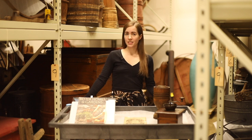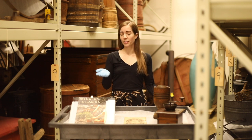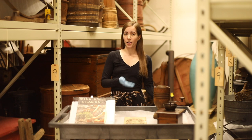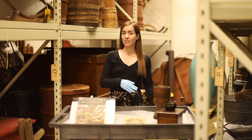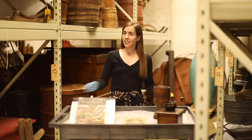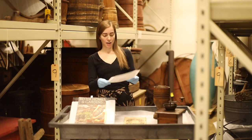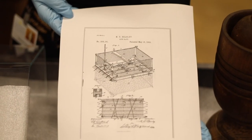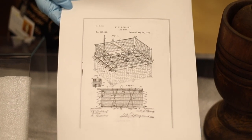The next woman I want to talk about is named Maria Beasley. She died in the early 1900s and lived most of her life in either Philadelphia or Chicago, but she actually received over 15 patents throughout her lifetime for a variety of different things, including a life-saving lifeboat. She actually improved on the original design of the lifeboat, which was just a series of wooden boards. Her life raft had a wall on the side, so instead of just being a flat row of boards, it would actually keep people on the life raft a little bit more easily.